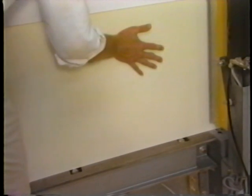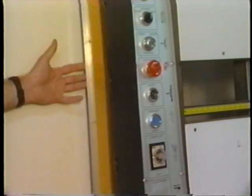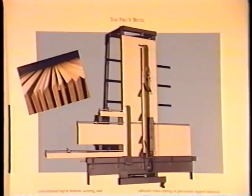Additional features include pop-up rollers along the fence for ease of material positioning, a pressure-sensitive safety tape system, and three programmed cut cycles at the flip of a switch. The Hendrick Pro-V is also available in various lengths of cut, computerized, and beveling models.